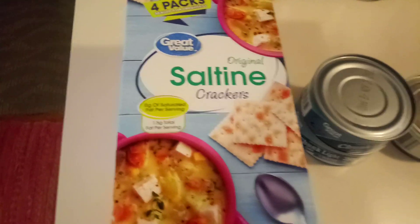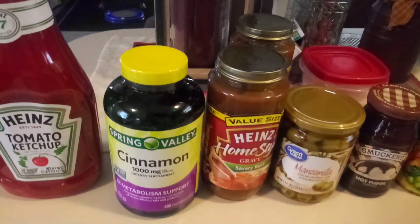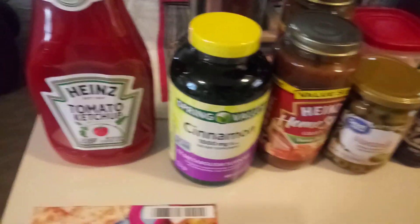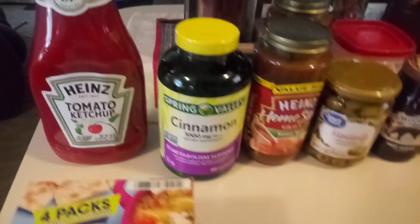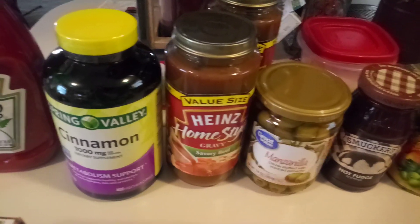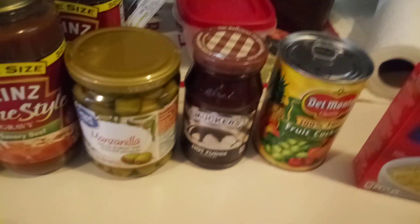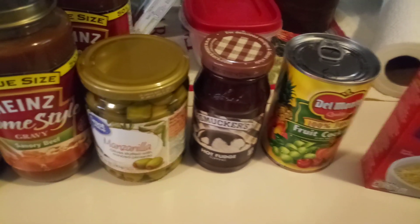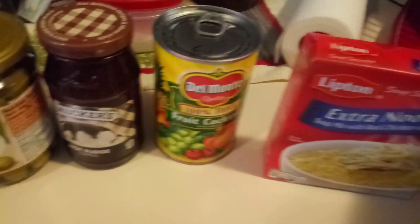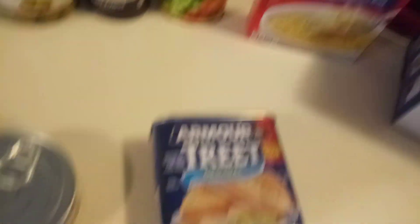Let me swing you over here. Got some saltine crackers — this was 77 cents. I don't remember a lot of these prices. Heinz ketchup. My husband takes the cinnamon 1000 milligrams for his sugar. Got two containers of the homestyle gravy. I got some olives, hot fudge — oh, that was my cat — hot fudge for my ice cream.